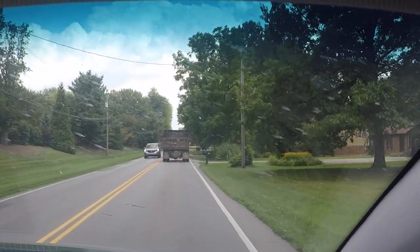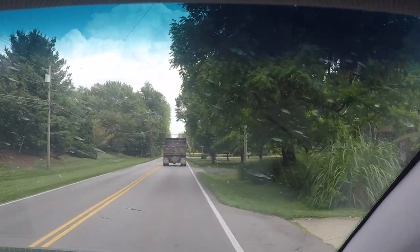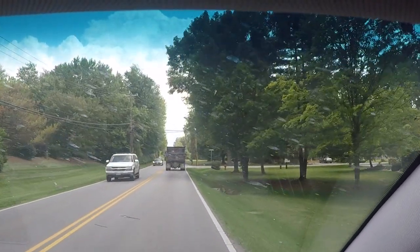Good morning, ladies and gentlemen. Here we are running down Branch Hill Guinea Road, and that's in Loveland, Ohio — Branch Hill Guinea Pike.